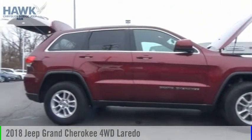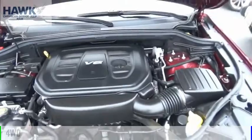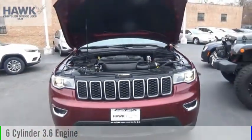We are pleased to show you the 2018 Grand Cherokee. This vehicle is powered by a four-wheel drive, six-cylinder, 3.6-liter engine.